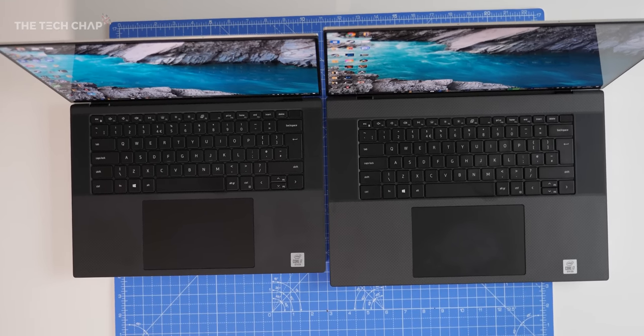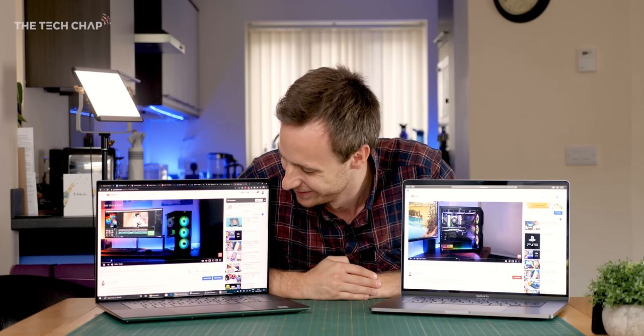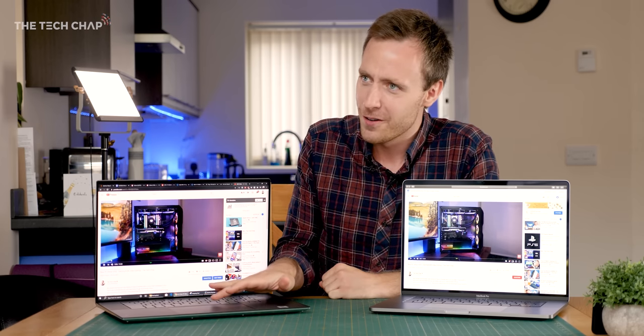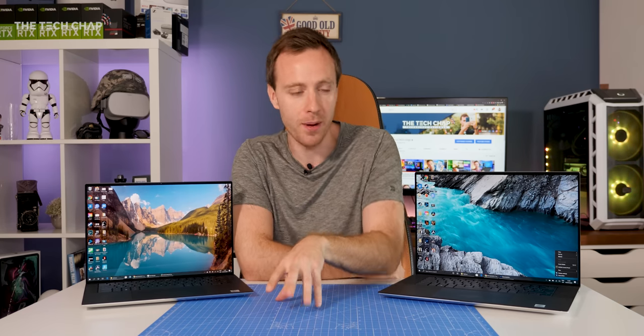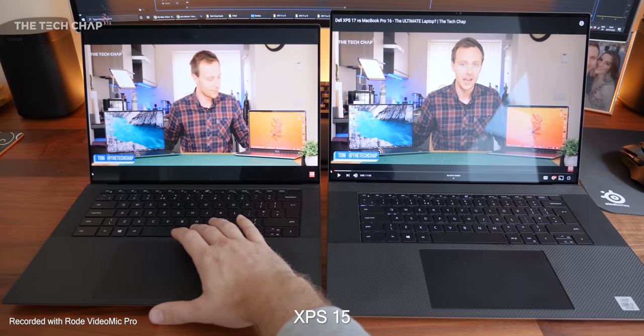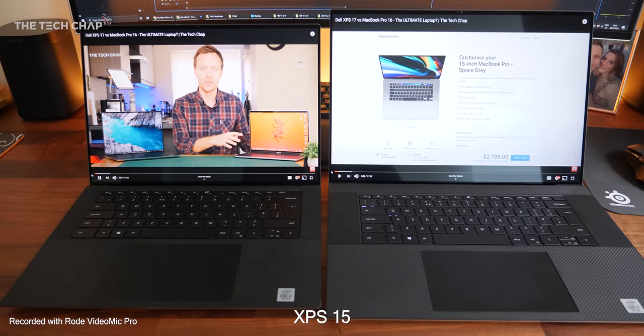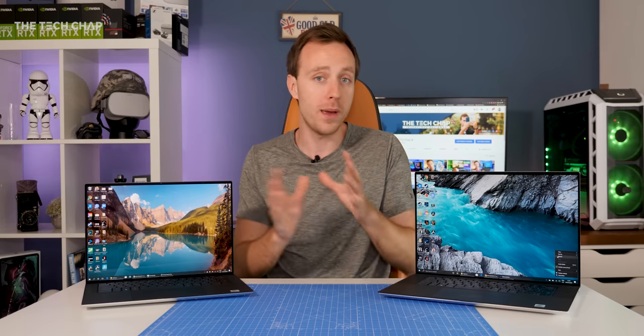The only difference is the wider speaker grill flanking the keyboard on the 17. In my MacBook comparison video I had an issue with the 17's speaker, but I managed to fix it by uninstalling the Realtek audio drivers and downloading the latest ones from Dell's website. That did fix it, but it's not something you should really have to do on a nearly three-grand laptop. Speaker quality is good, but not great — when you turn the volume above about 80% it does start to distort on both.